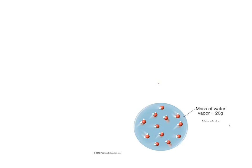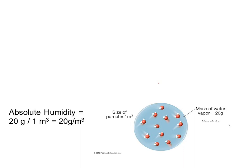So that parcel has 20 grams of water vapor and the volume is one cubic meter. Here's a meter stick — they're taking this times this times that, a cube, so it's one cubic meter. We do the division for absolute humidity: 20 grams of water vapor divided by one cubic meter. The absolute humidity is 20 grams per cubic meter of air.